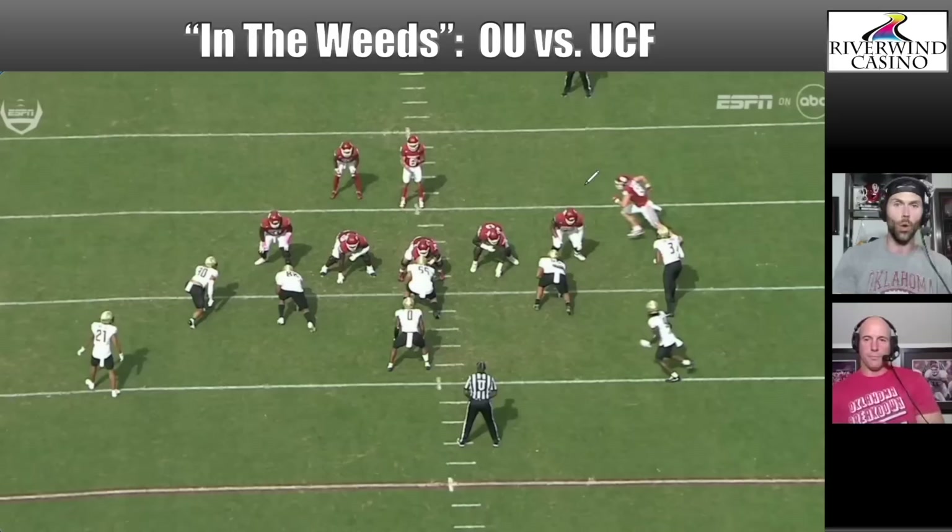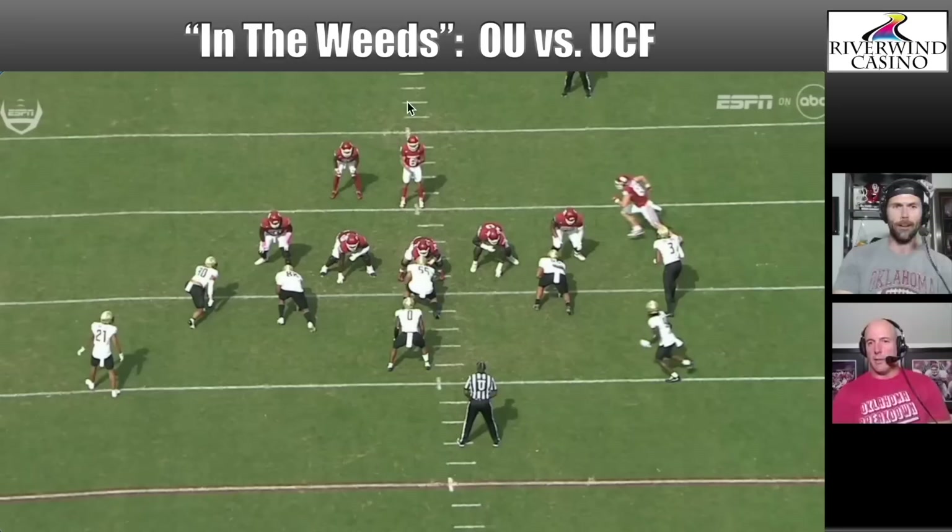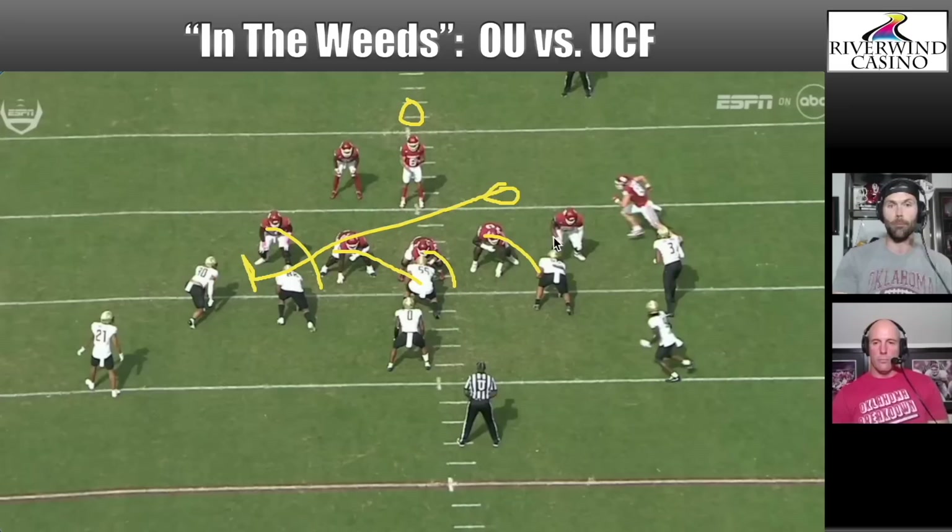There are different variations of split zone. Some teams run it with the tight end in a wing position — he does the same thing, cuts the end man on the line of scrimmage. You'll also see it with two backs where one back splits the action — that's what a lot of people think of as true split zone. You'll also see it in pistol formation with a back directly behind the quarterback and an offset back, same split action with the offensive line zoning away.